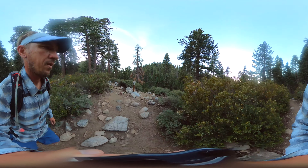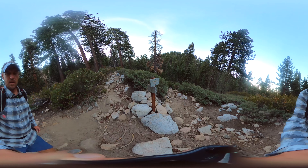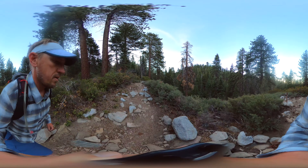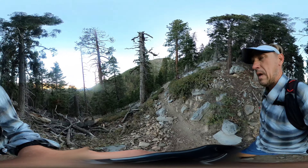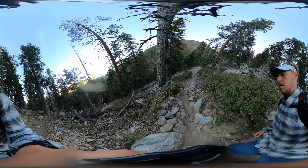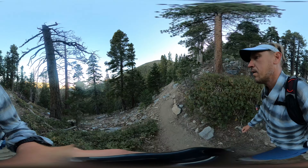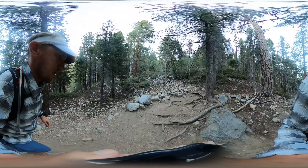The next landmark is the turnoff for Halfway Camp, which is down there. These are all primitive camps — just flat areas where you can camp overnight. That's not halfway to the summit; it's halfway, I think, to High Creek Camp. After that we start climbing up a little bit. It's not super steep — there are switchbacks and it's a pretty gradual uphill climb.